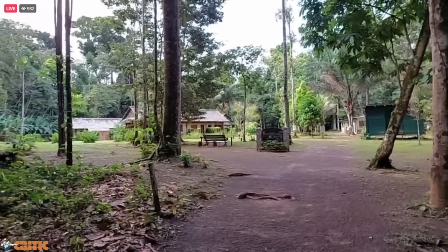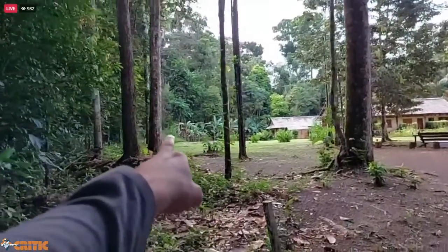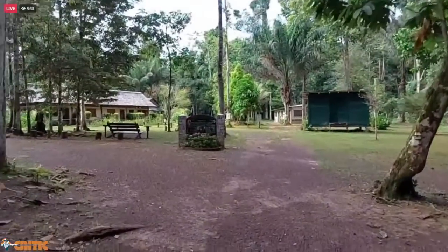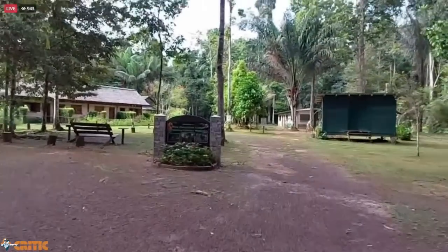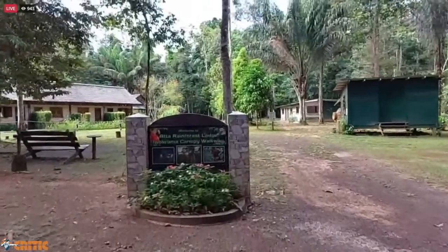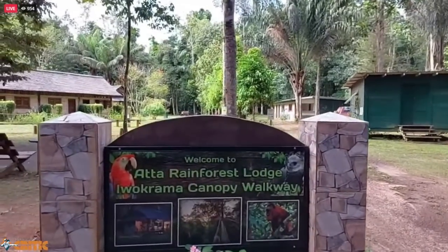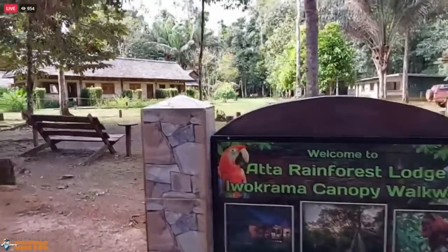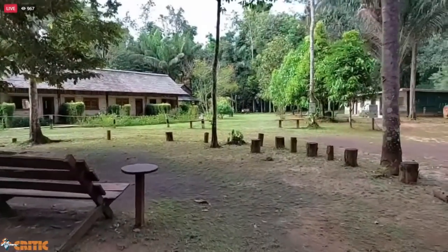Just an amazing experience. This morning I saw agoutis and labba right there. When you come in, this is what you see, this is what you could expect. A lot of tours — just Google Atta Rainforest Lodge and Iwokrama Canopy Walkway — a lot of tours have this as the go-to place.